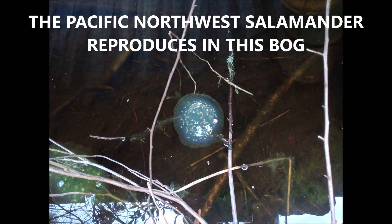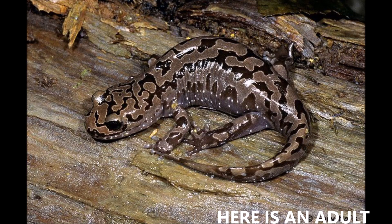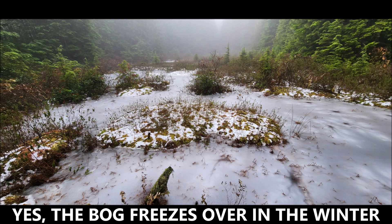But there are other things living here and reproducing here. The Pacific Northwest salamander grows here, and here's an adult view of that. They are becoming more and more rare, as they require a bog like this to reproduce.